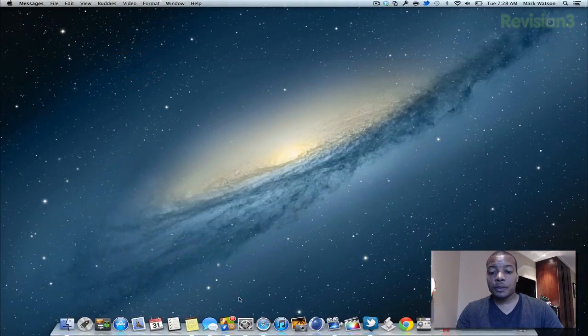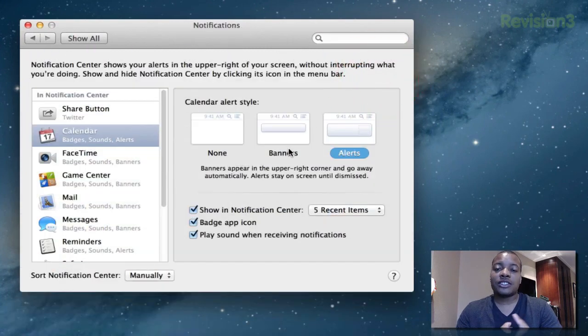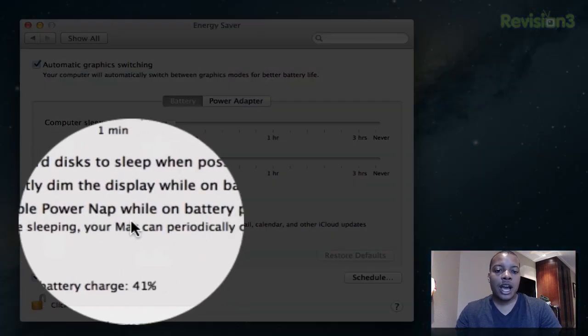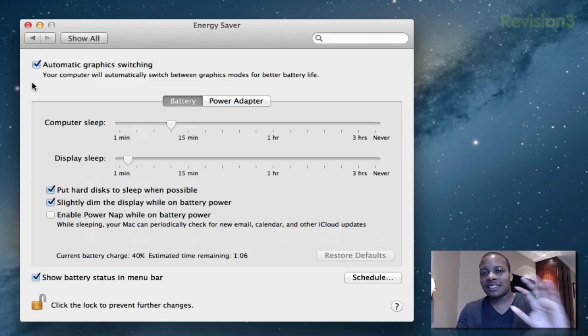I'm going to open up System Preferences and show you a couple of quick things. There's a new Notifications button where you can change the settings for notifications for all the different apps, mail, and everything that shows up there. Also, in Energy Saver, one of the new features in Mountain Lion is Powernap, which allows you to put your computer to sleep — close the lid — and it will periodically wake slightly to check for new mail, calendar alerts, or iCloud updates, then go back to sleep. So next time you open your computer, you won't be fully behind.